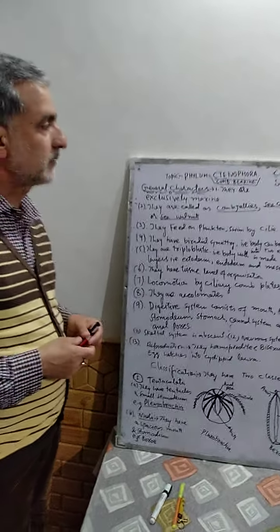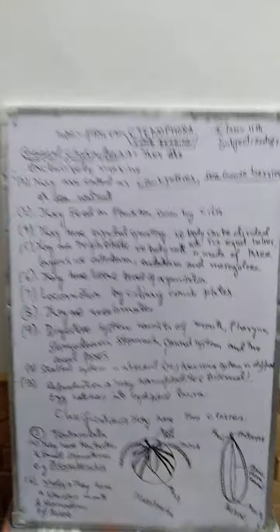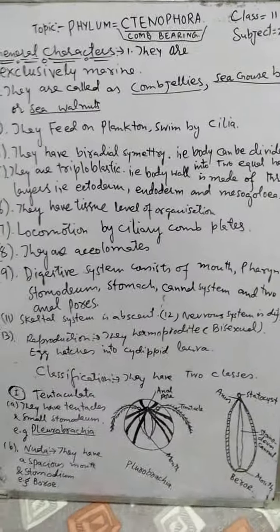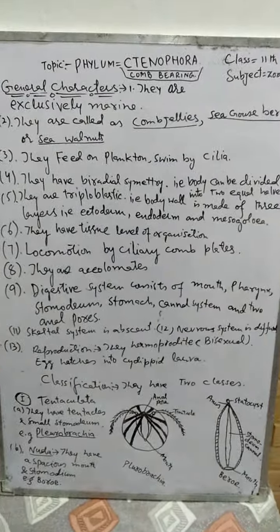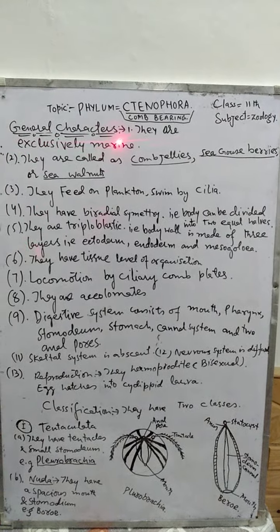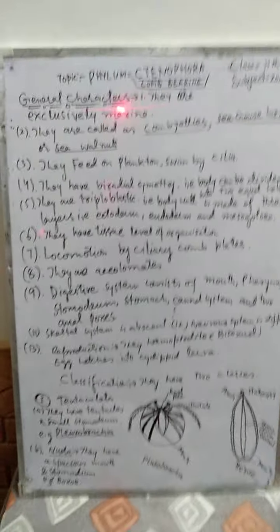Dear students, Assalamu alaikum. Today my topic is Ctenophora. The characters of Ctenophora are: they are exclusively marine. These animals are exclusively found in marine water, in sea water only.